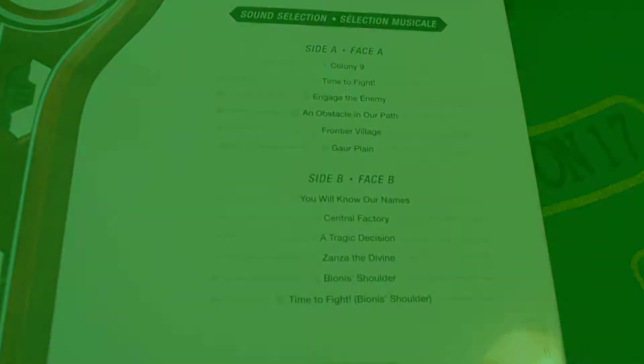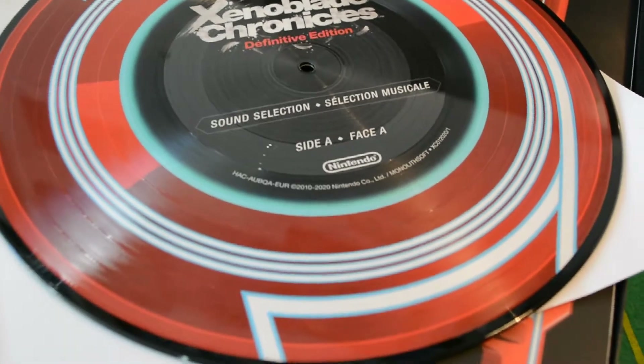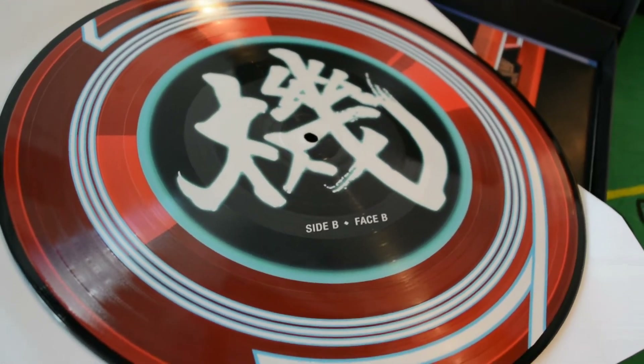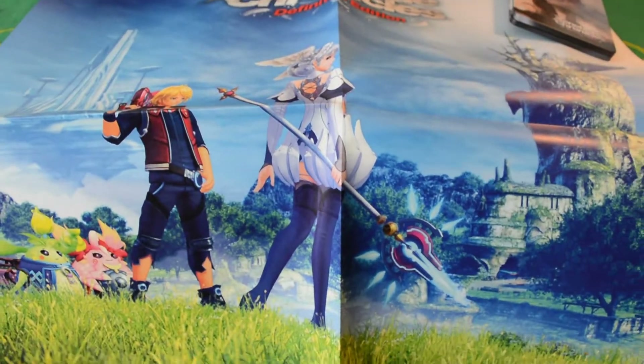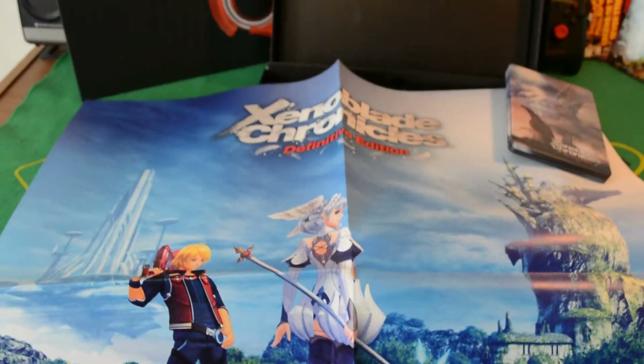There are only a dozen tracks on the record, and we'll get to them in just a bit. But first — holy crap, just look at this. This decorated vinyl looks outstanding, with Monado artwork on both sides. But before we throw this on the turntable, we have more to unbox. There's also the 62-centimeter-square, one-sided poster — four record sleeves big.